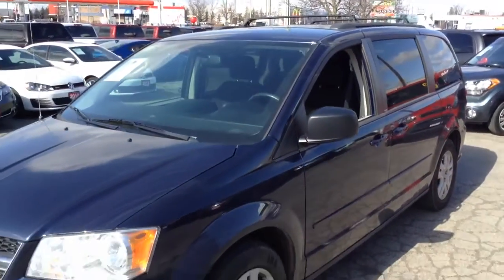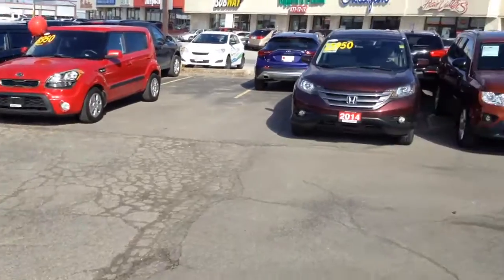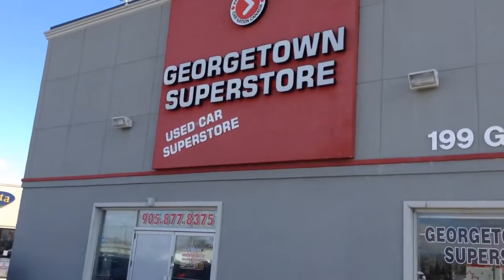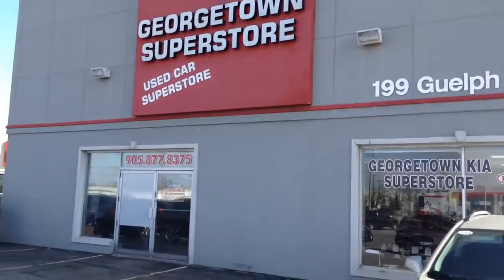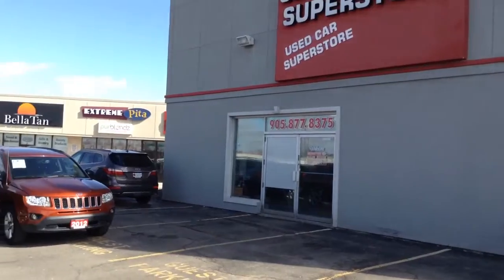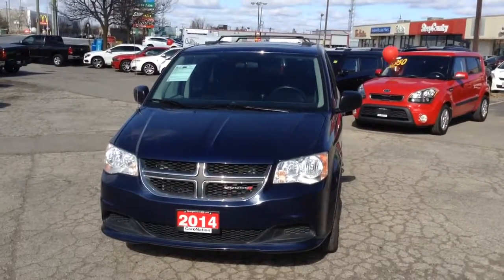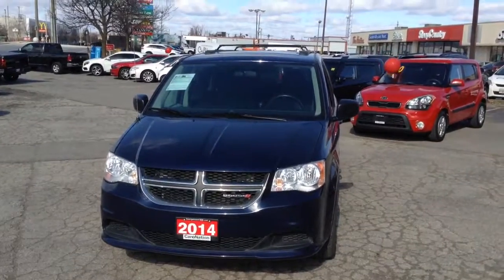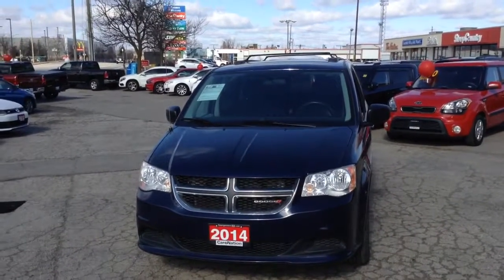Now that you've had a chance to see this vehicle through the eyes of video, I'd like to invite you down to the Georgetown Kia Superstore. We are located at 199 Guelph Street. I can be reached at area code 905-877-8375. Again Robert, I appreciate your inquiry and I look forward to answering any questions you might have and setting an appointment to see this vehicle in person. Thanks so much, talk to you soon, bye-bye.